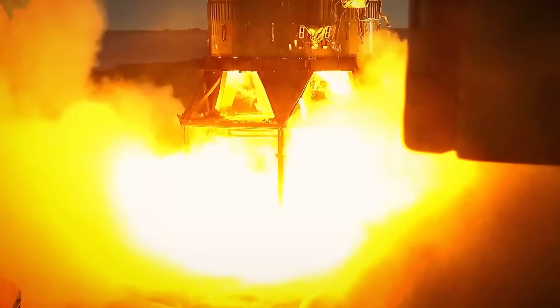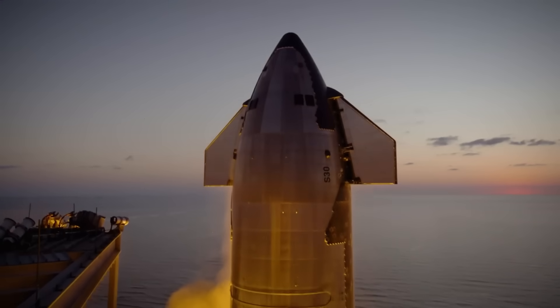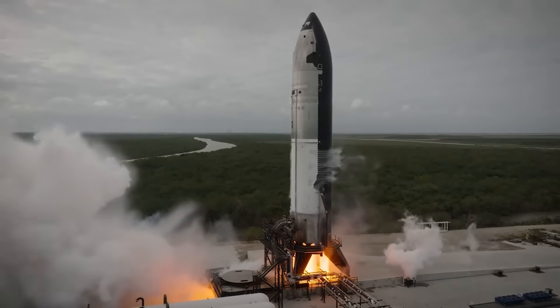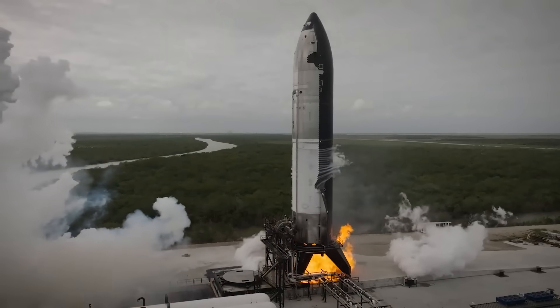If you try something and it doesn't work, just scrap it and try something else. This is how we ended up with Starship rockets that in some cases were very different from build to build, and we generally saw that reflected in how successful or unsuccessful the vehicles were in action. That process of trial and error has finally come together into a new Starship design that Elon and SpaceX feel confident can accomplish some pretty ambitious goals.